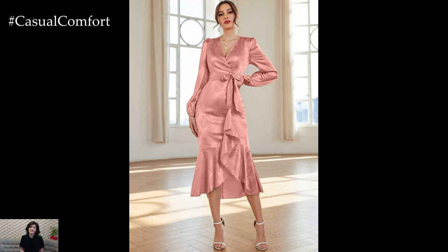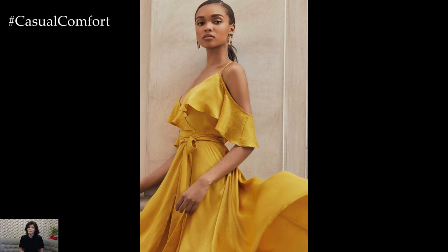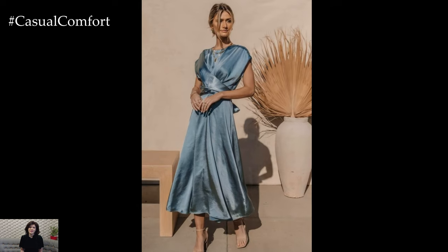Floor-length hemlines exude sophistication and elegance, making them a timeless choice for satin dresses. Whether opting for a mermaid silhouette, column gown, or ball gown style, choose a dress with a floor-length hemline for a formal and refined aesthetic.